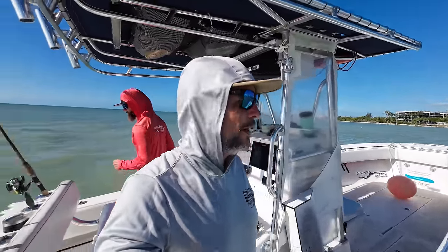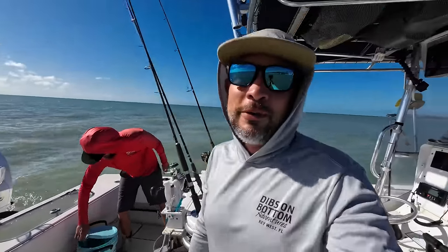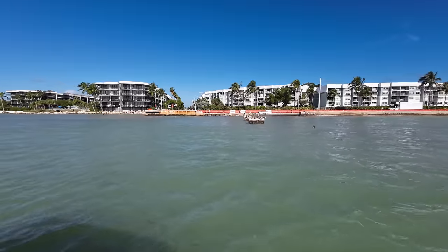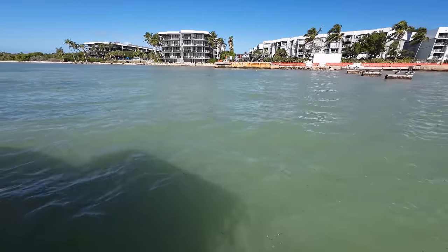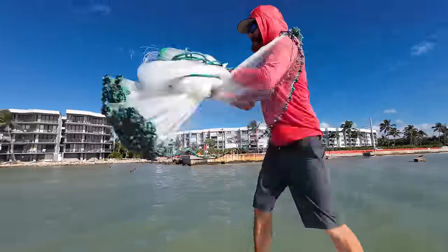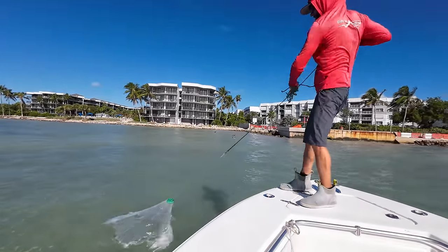First things first, we need to get bait. We're up close against the beach, hunting down pilchards. There's a pelican diving and a cormorant — leaving the party. The water is nice and murky, which makes it a little hard to spot bait. I'm just going to blind-throw the cast net; I can't see anything. Not looking good.